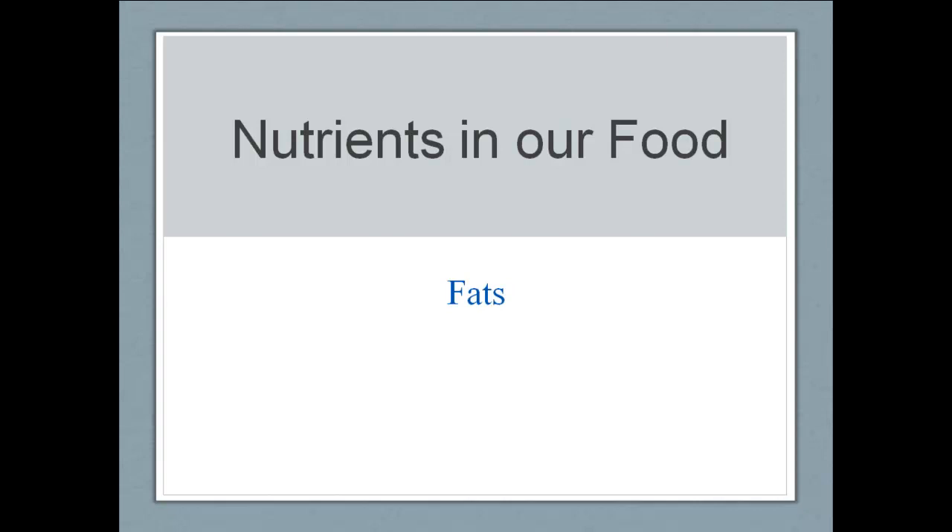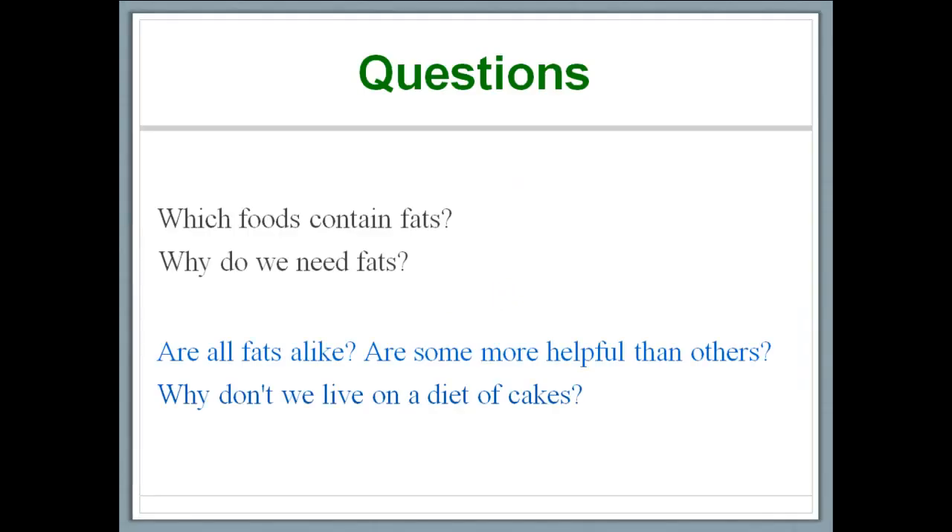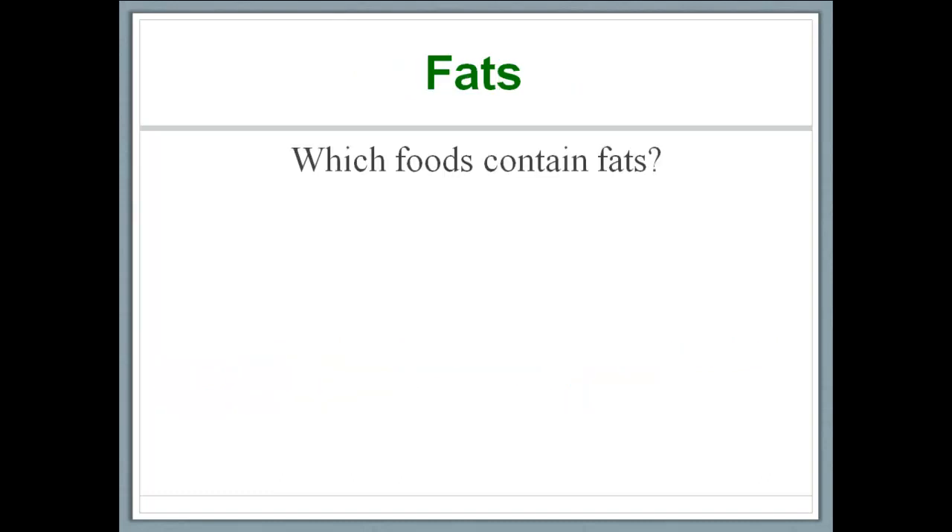Welcome back. Today we're going to talk about one of the more important nutrients in our food: fats. In this video, we're going to discuss a whole range of questions about fats, starting with which foods contain fats and why do we eat them. We're also going to distinguish between different types of fats by asking whether all fats are alike or if some are more helpful than others. We're also going to talk about why we as humans don't live on a diet of cakes. My recommendation is that you pause the video once I've asked a question, think about the answer, and then proceed.